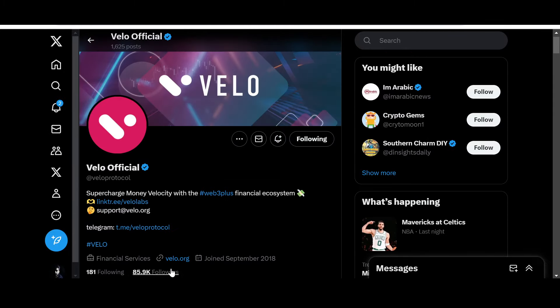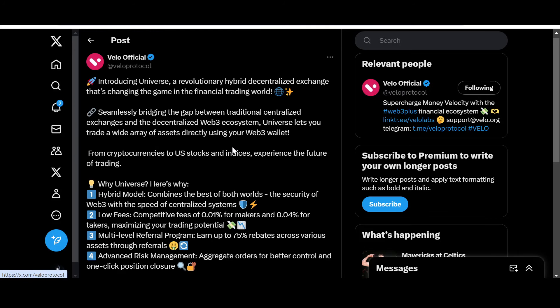On June 6th, Velo introduced Universe — a revolutionary hybrid decentralized exchange changing the game in financial trading. It seamlessly bridges the gap between traditional centralized exchanges and the decentralized Web3 ecosystem. As I've mentioned before, Velo is becoming an intermediary between Web3 and Web2, the traditional systems and decentralized systems, trying to decrease the gap between these two worlds and basically disrupt trillions in the process.